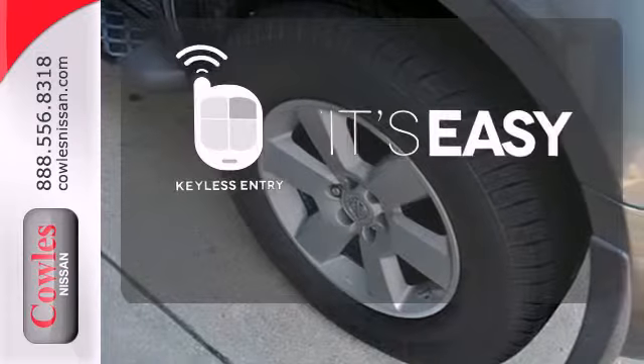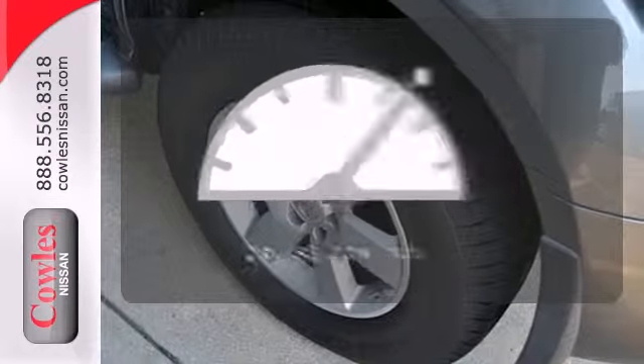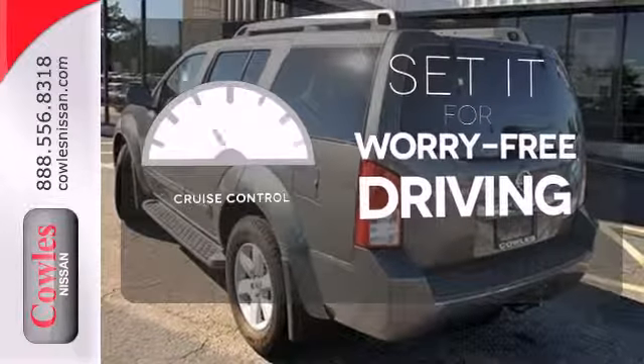Keyless entry makes it easy to get in comfortably. Cruise control sets the standard for worry-free driving.